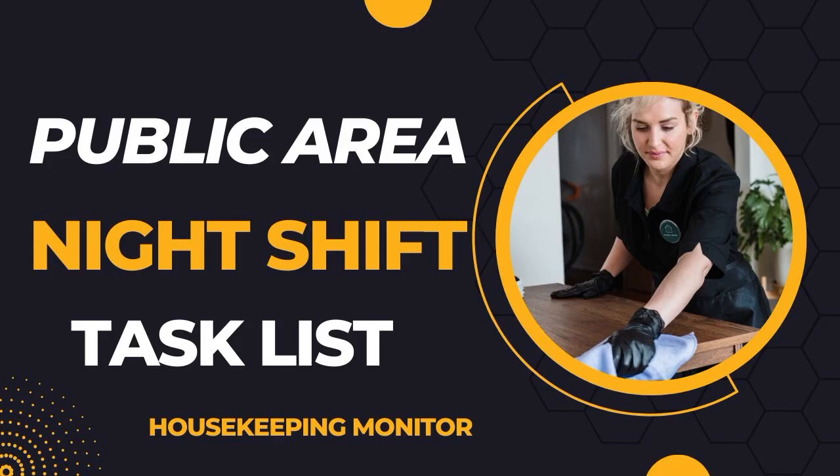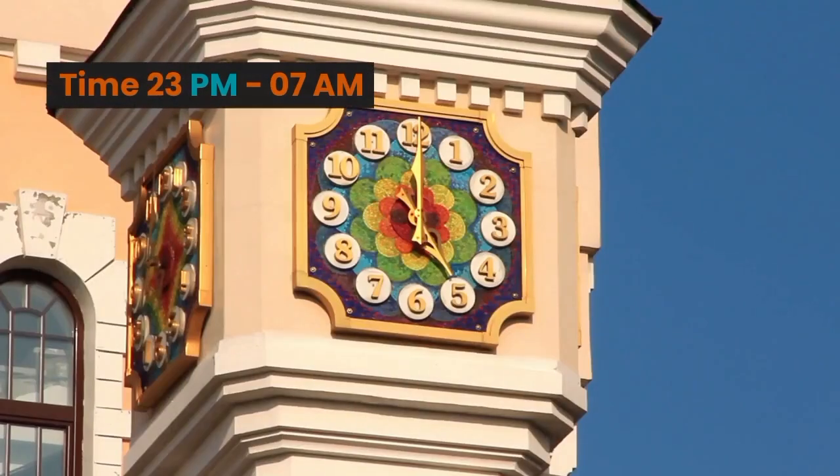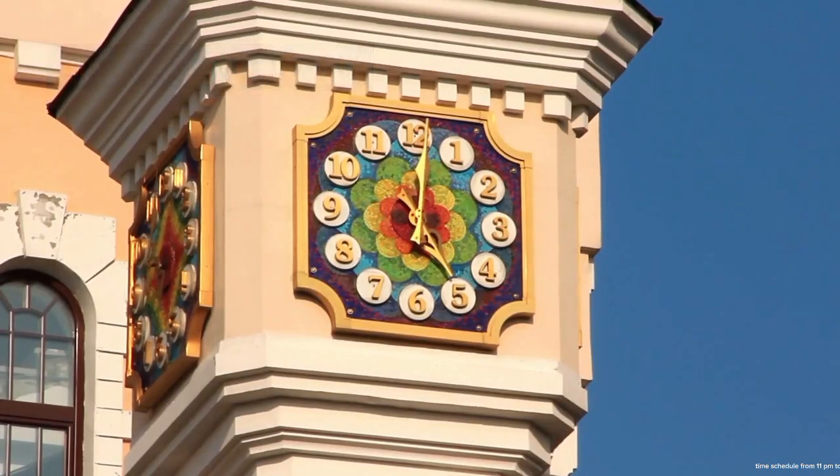Welcome back in Housekeeping Monitor. On this video, we'll share the PA Night Shift Task Lists. Time schedule from 11 p.m. to 7 a.m.